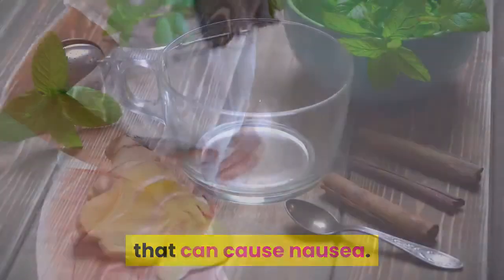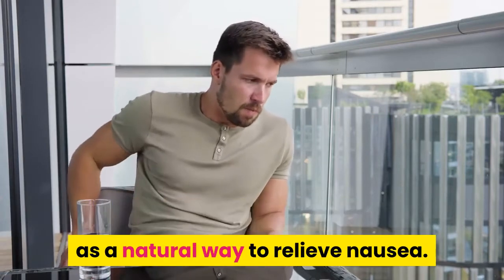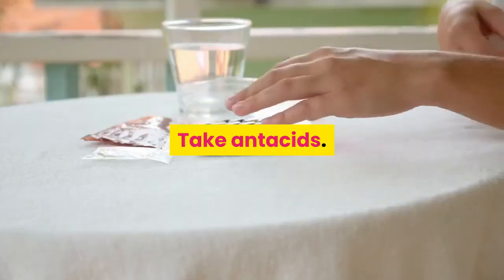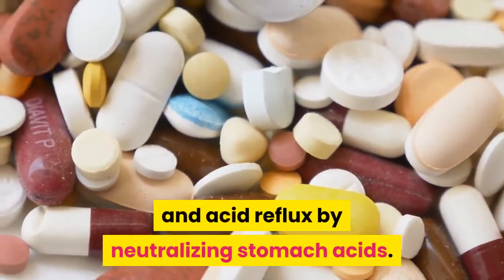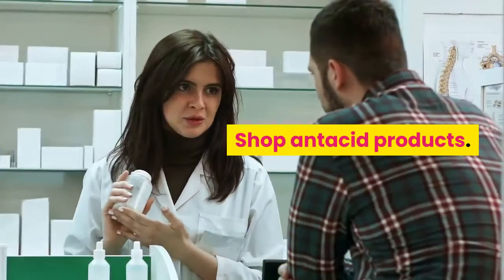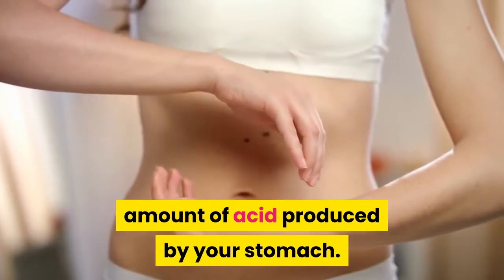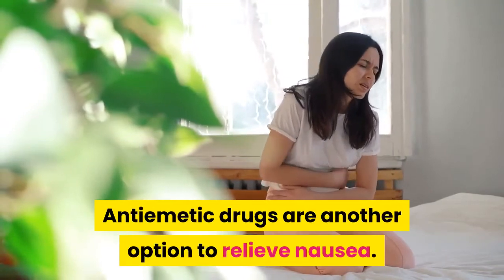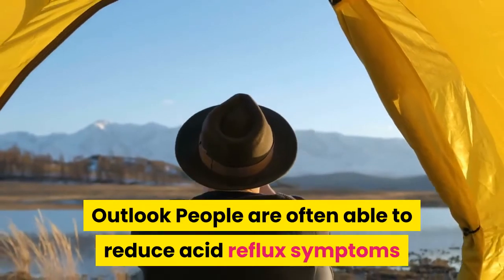Chewing gum can also help eliminate the sour taste in your mouth that can cause nausea. The National Center for Complementary and Alternative Medicine suggests checking with your doctor about taking ginger supplements as a natural way to relieve nausea. For medications, antacid tablets or liquids can curb nausea and acid reflux by neutralizing stomach acids. Proton pump inhibitors reduce the amount of acid produced by your stomach, which can lessen reflux and its associated symptoms. Anti-emetic drugs are another option to relieve nausea.